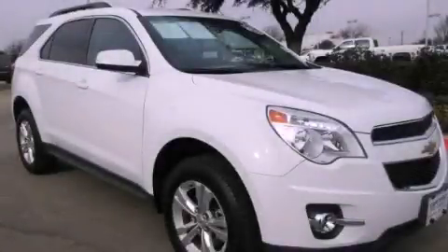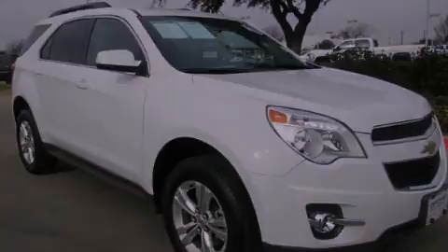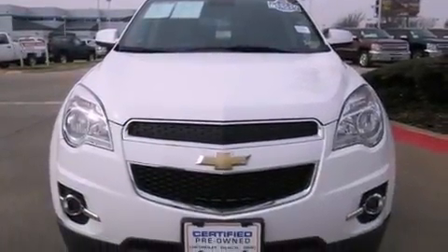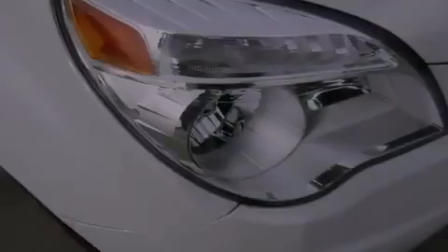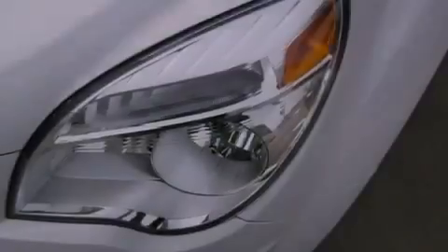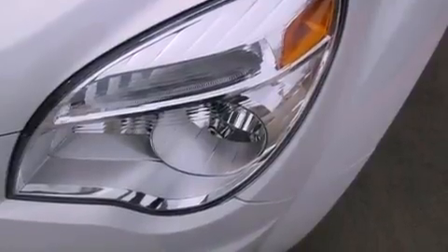This is a certified pre-owned 2012 Chevrolet Equinox, functional utility for a modern lifestyle. This crossover has an automatic transmission and an inline four-cylinder engine. Its top features include direct injection,